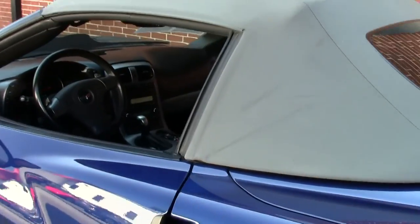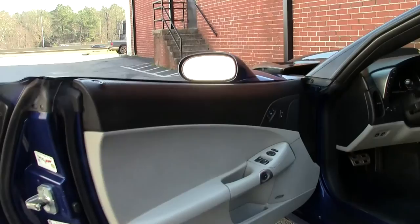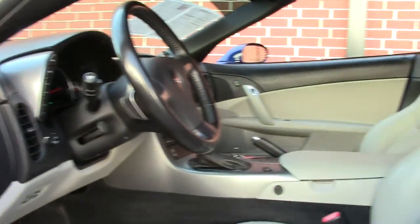The top is in great condition as you can see. As we get into the car, excellent condition — paddle shifters.